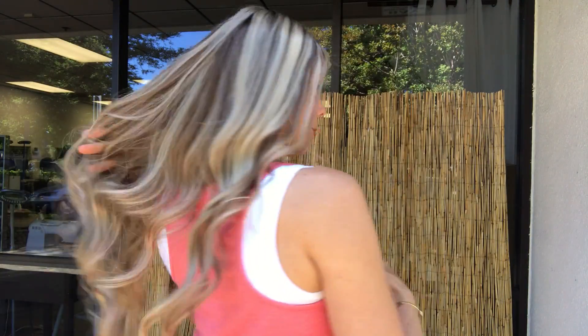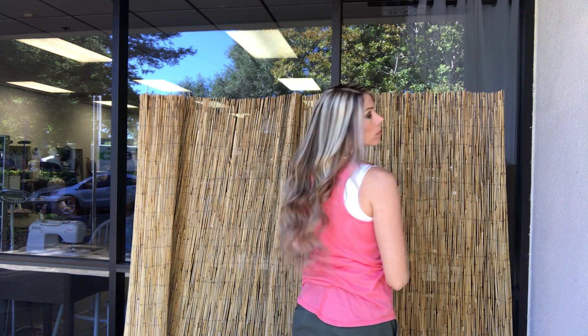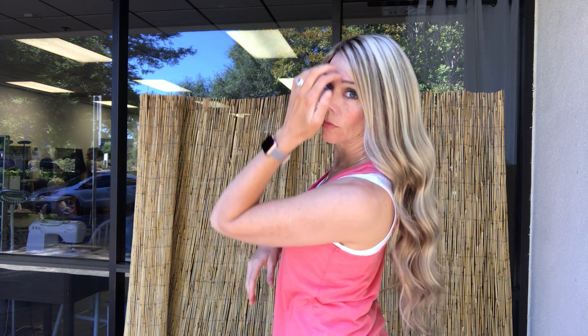I believe this one is 24 inches from the nape. She is ready to ship. Let me see if you can see in the sun. Sometimes you can tell. That does not really help, does it?